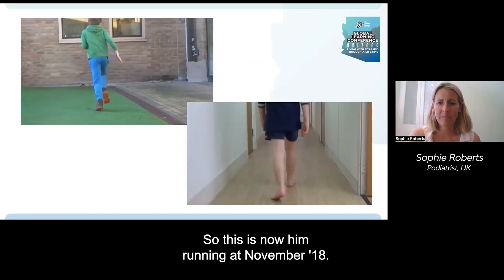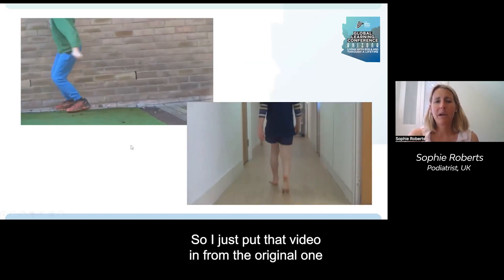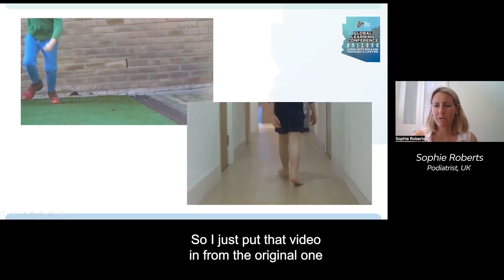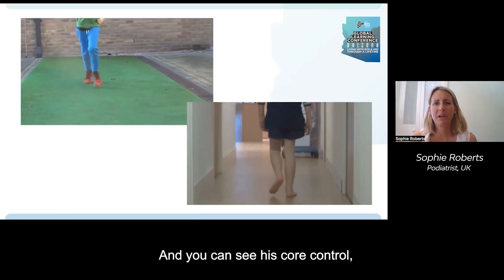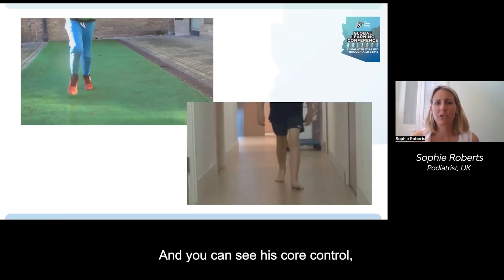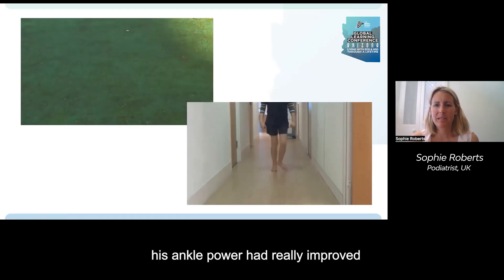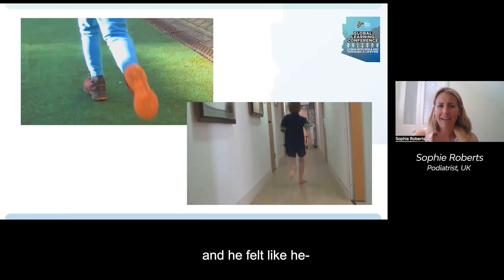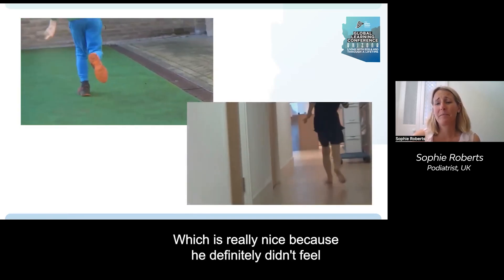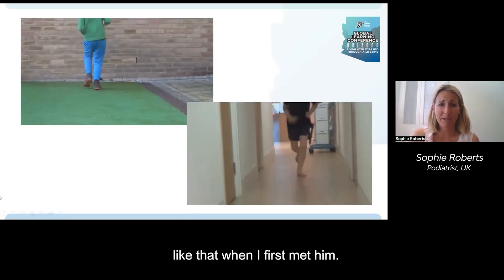This is him running at the review, comparing back to the original video. You can see his core control, his less messy gait, and his ankle power had really improved. He actually felt like he was a runner, which is lovely — he definitely didn't feel like that when I first met him.